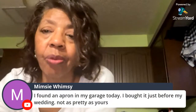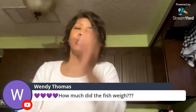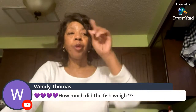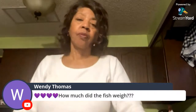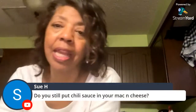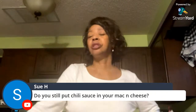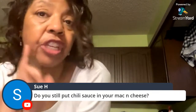A viewer found an old apron in her garage from before her wedding — Denise says get it out and wear it. Fish weights: the biggest was at least 5 to 6 lbs, next around 4 lbs, then a couple at 3 and 2 lbs. She also mentions she always puts a dollop of Heinz chili sauce in her mac and cheese for flavor, not heat.